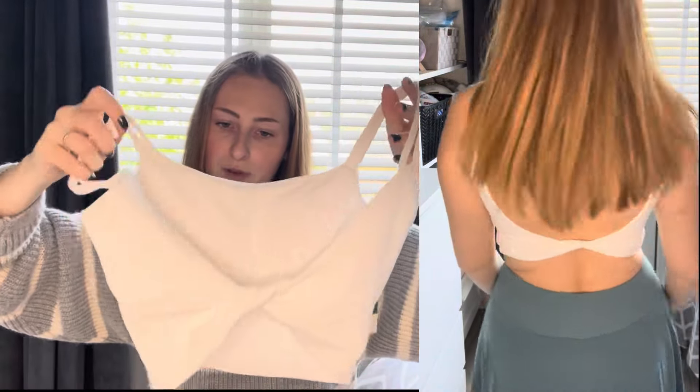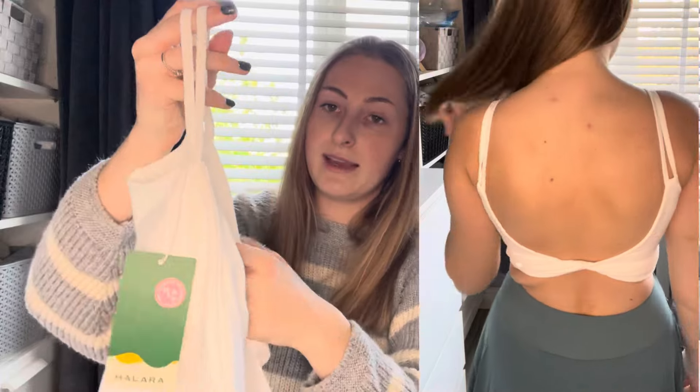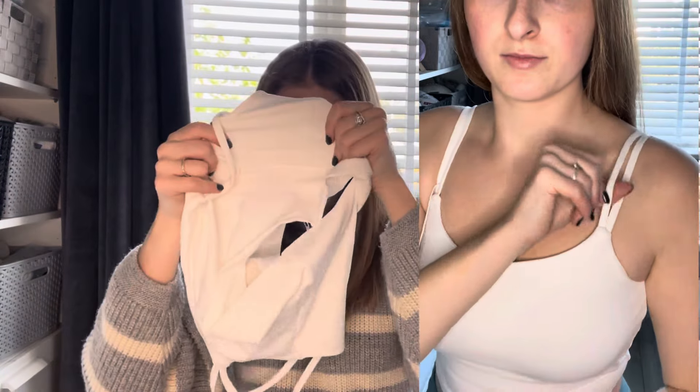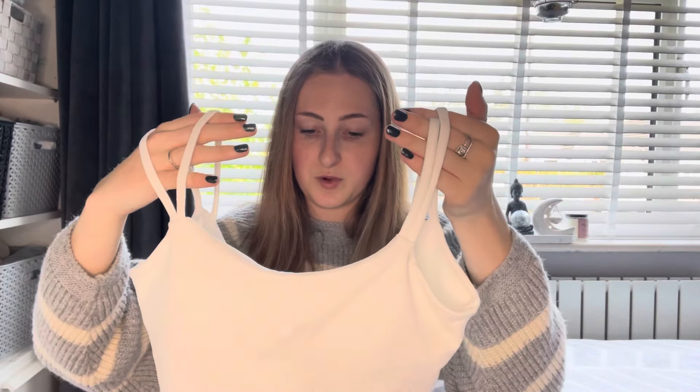The next item is a white crop top with double straps and a twist detail on the back — it's quite an open back but with a nice twist. This top is double-layered throughout, which is really good because white tops can be very see-through, but I can't see my light through this at all. The front again has a built-in bra with removable pads, so you don't have to wear a bra with it, which is really nice in summer. Size extra small, color white.